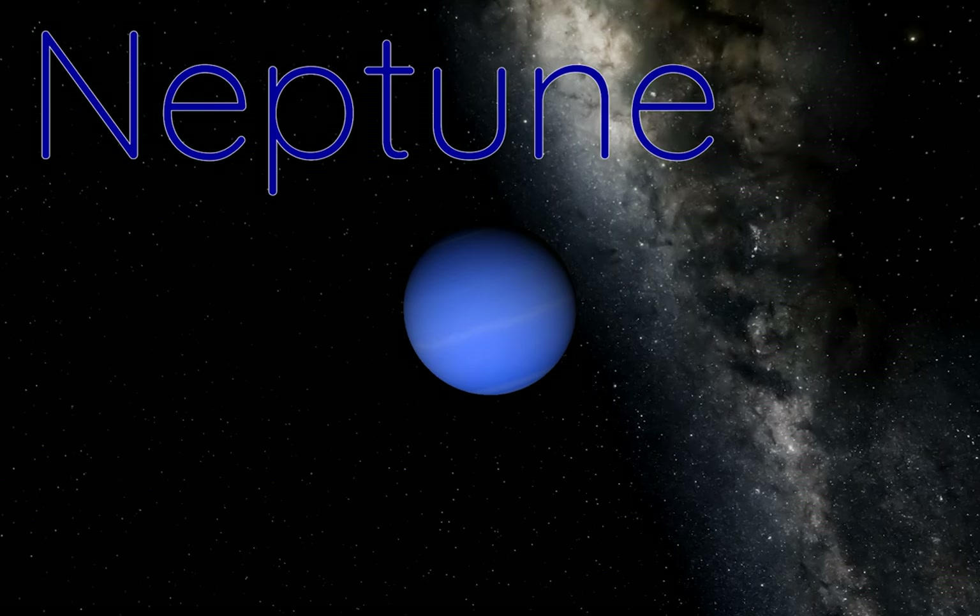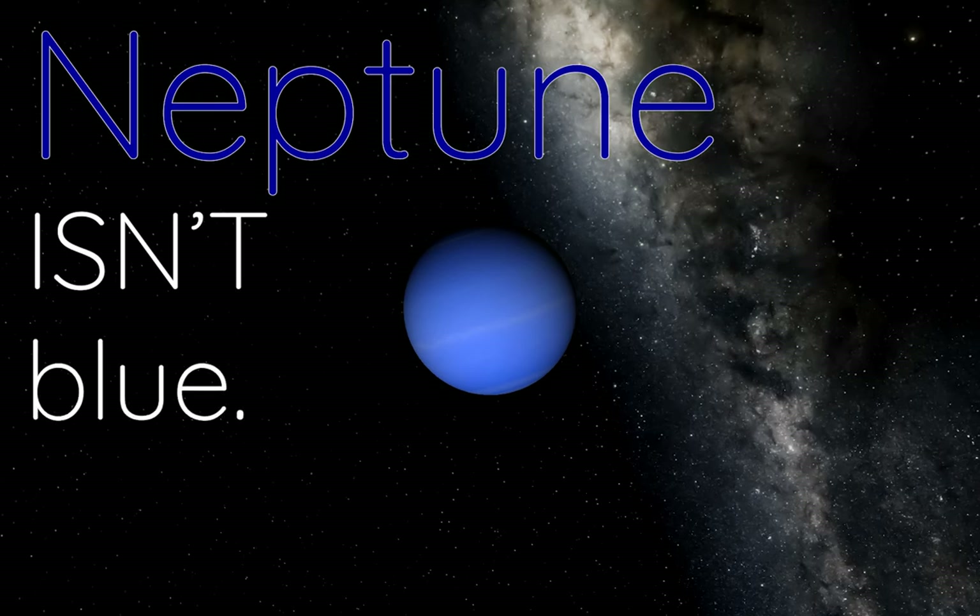Hi, Avanzo here, and Neptune isn't blue. Let me explain.